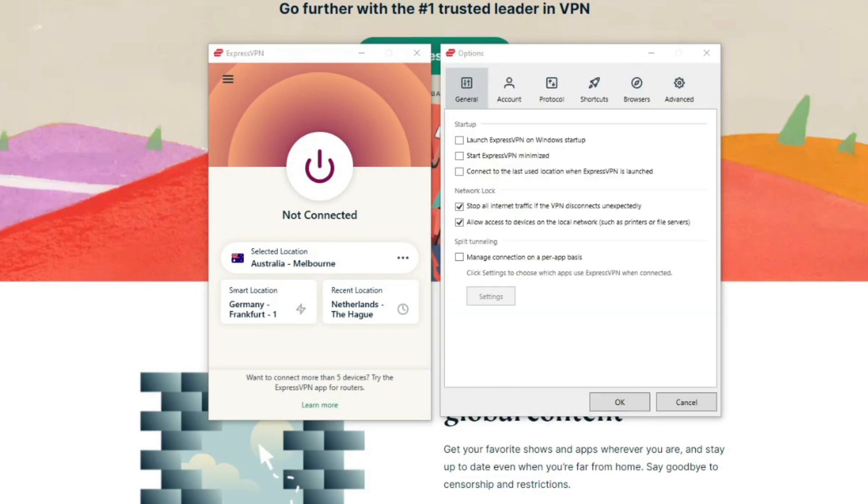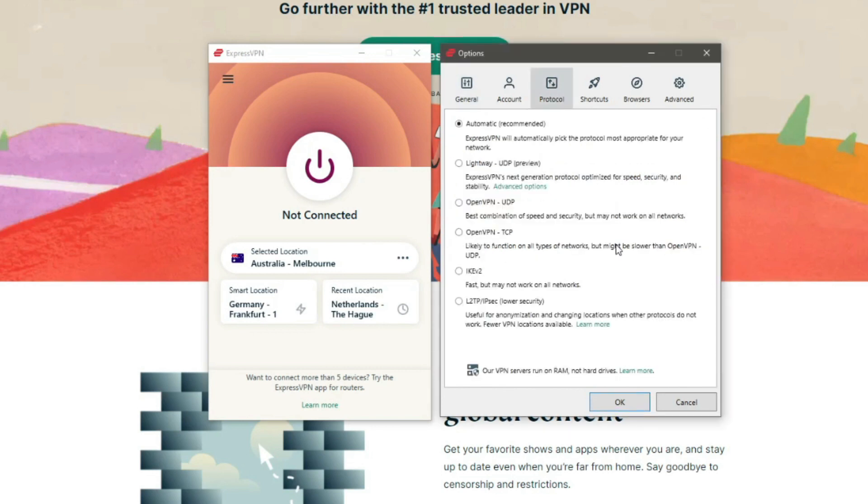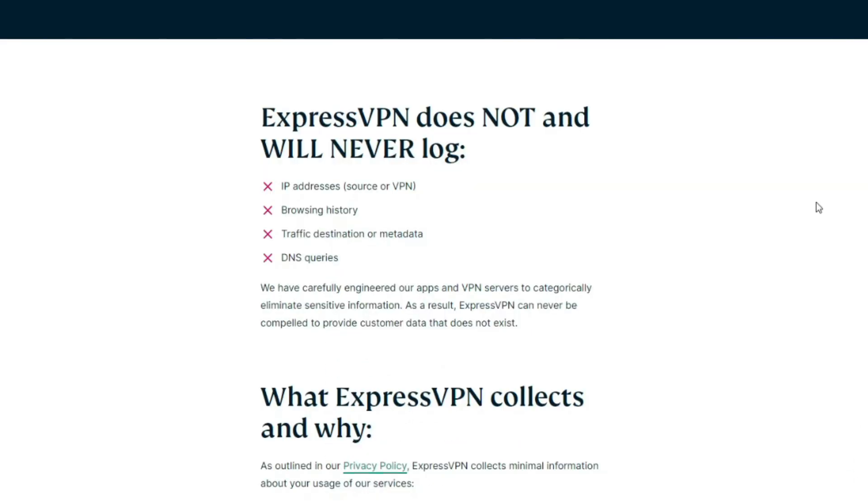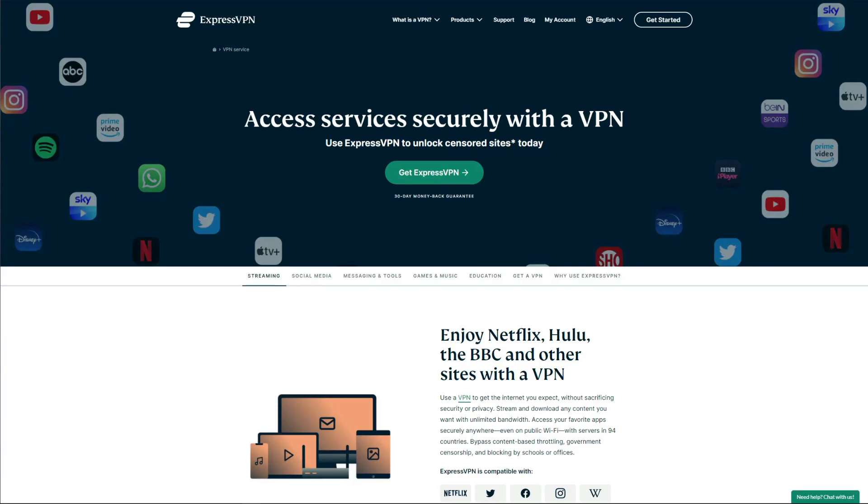ExpressVPN also offers tons of security features such as military-grade encryption, DNS and IPv6 leak protection, split tunneling, automatic kill switch, and a variety of protocols including OpenVPN, IKEv2, and Lightway — ExpressVPN's improved version of WireGuard. This VPN is a genuine zero-logging provider that won't store or share any of your information with third parties. On top of that, ExpressVPN has an external audit from PricewaterhouseCoopers for several years in a row. Unlike ProtonVPN, Hide.me, and TunnelBear, ExpressVPN will actually let you unblock dozens of Netflix catalogs and enjoy torrenting due to unlimited bandwidth and P2P servers.